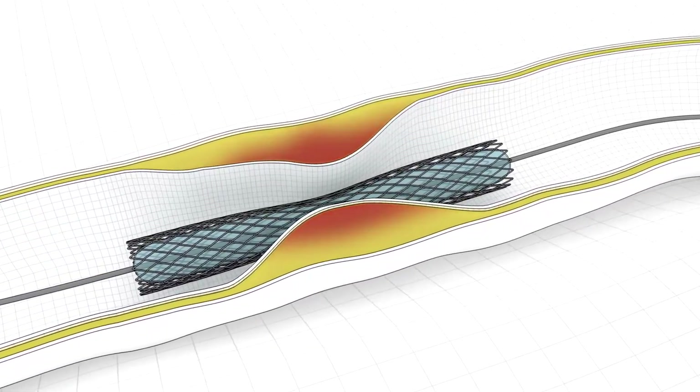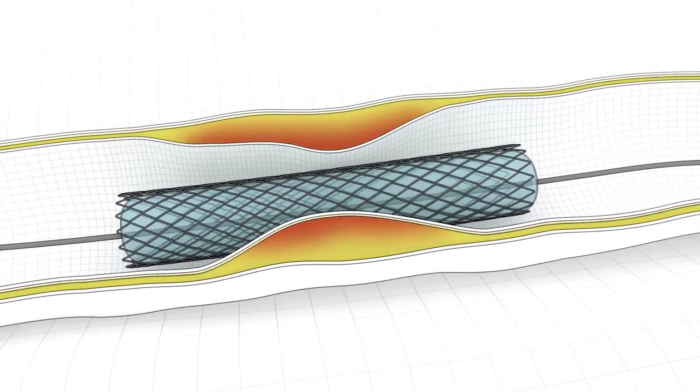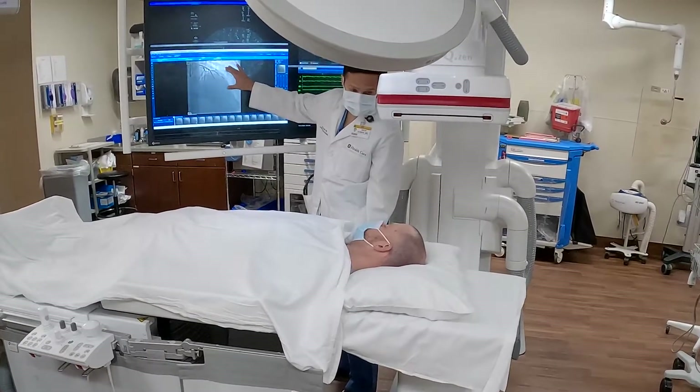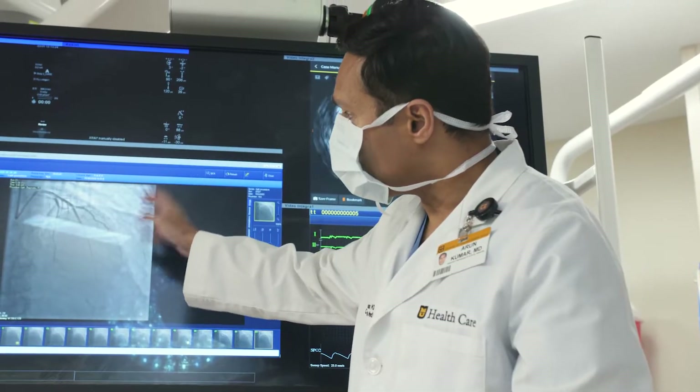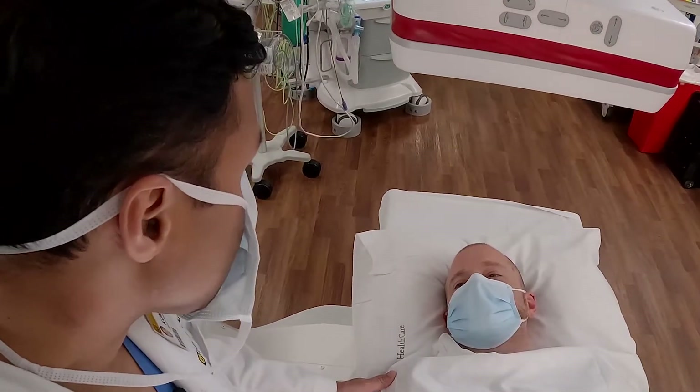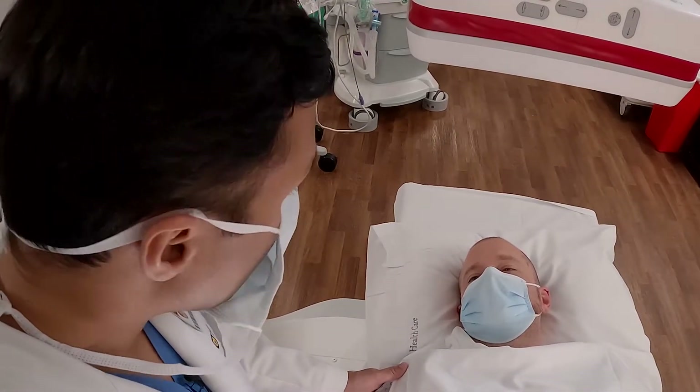Anything more complex, or if we think the patient requires open-heart surgery, we're going to stop and have a good conversation with our patient and their family to make sure they understand all the options available to them. We really want to tailor our therapies — whether it be medical therapy, stents, or surgery — based on the individual patient.